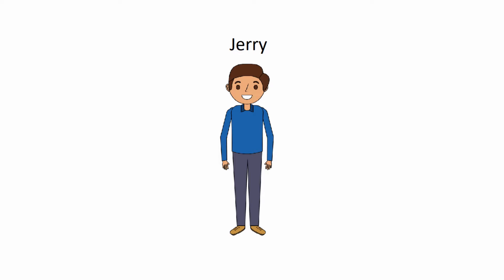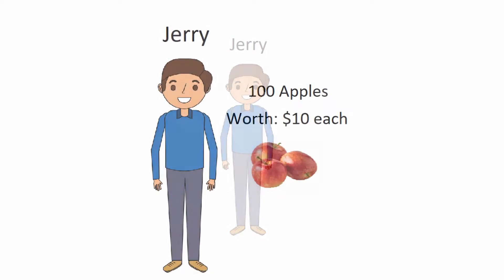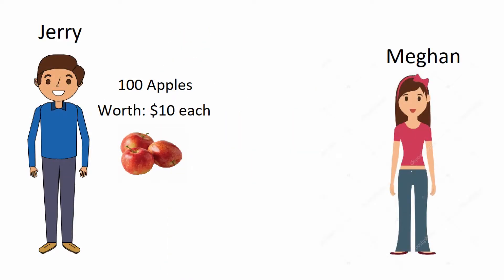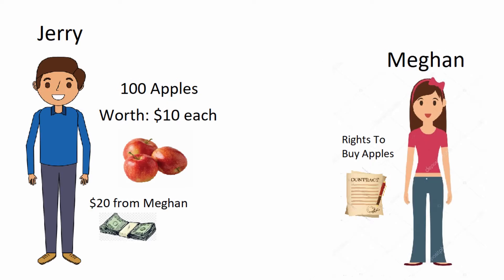Let's say there's a guy named Jerry, and Jerry has 100 apples. Each apple is worth $10, for a total of $1,000 worth of apples, and Jerry wants to sell them. Now there's a second person named Megan, and she wants to buy the apples from Jerry, but she doesn't have the money or is unsure if she's getting a good deal. So Megan gives Jerry $20 for the rights to buy the 100 apples over the next 30 days for $10 an apple.